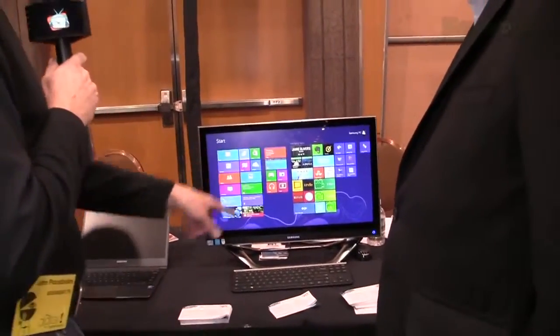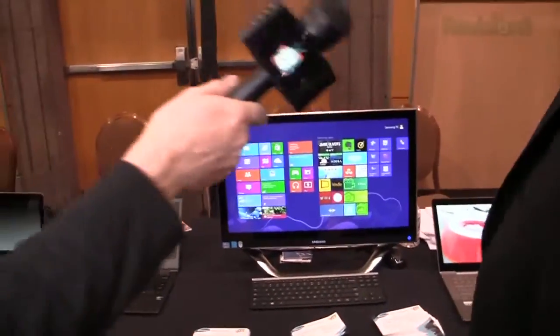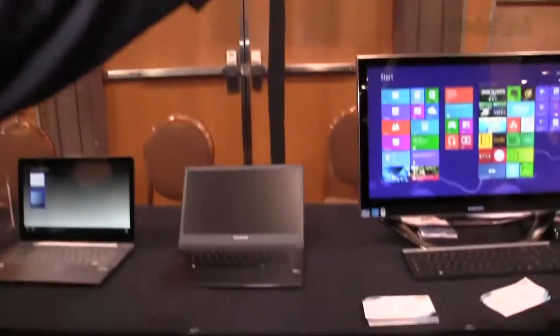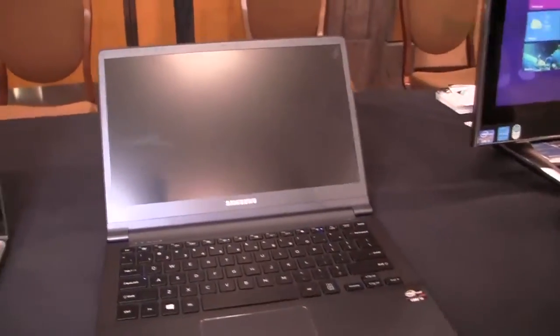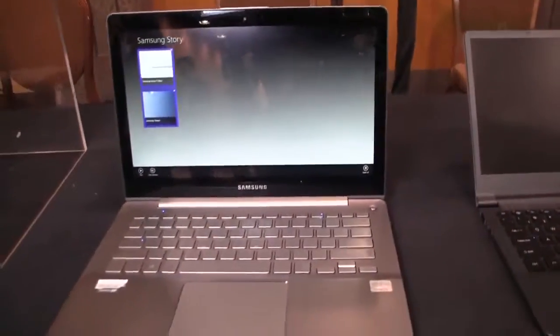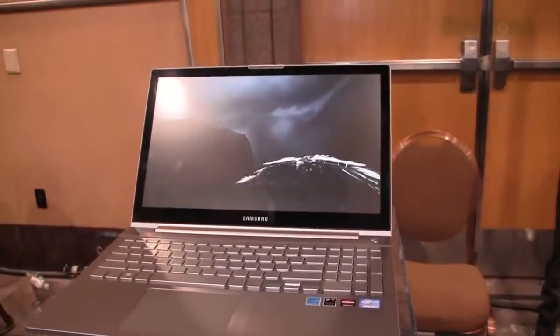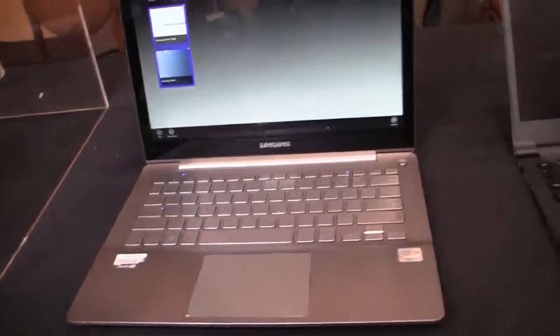These are good-looking laptops here. Right there is a Series 7 Ultra, and next to it is a Series 7 Kronos. The Kronos is a little more powerful while these are a little more compact and portable. But they're both touchscreen Windows 8 laptops.